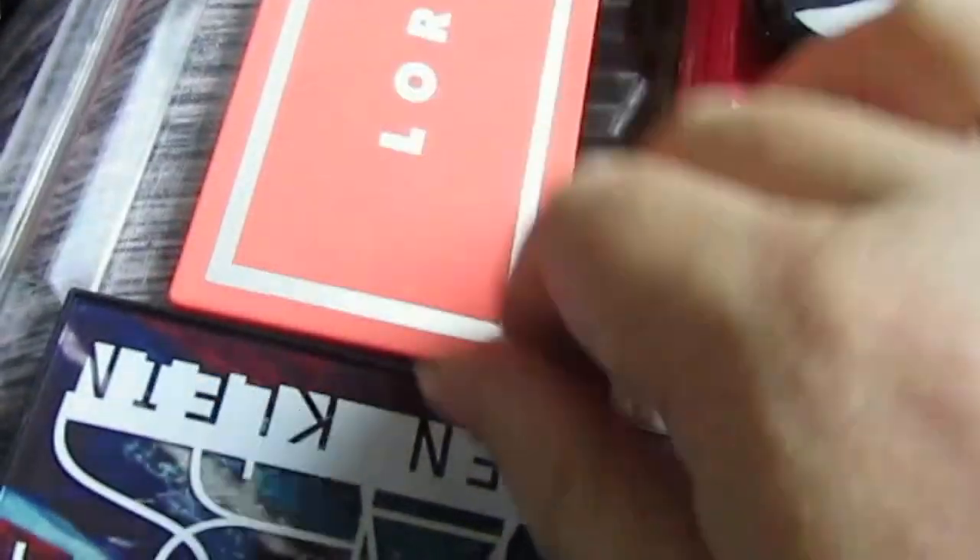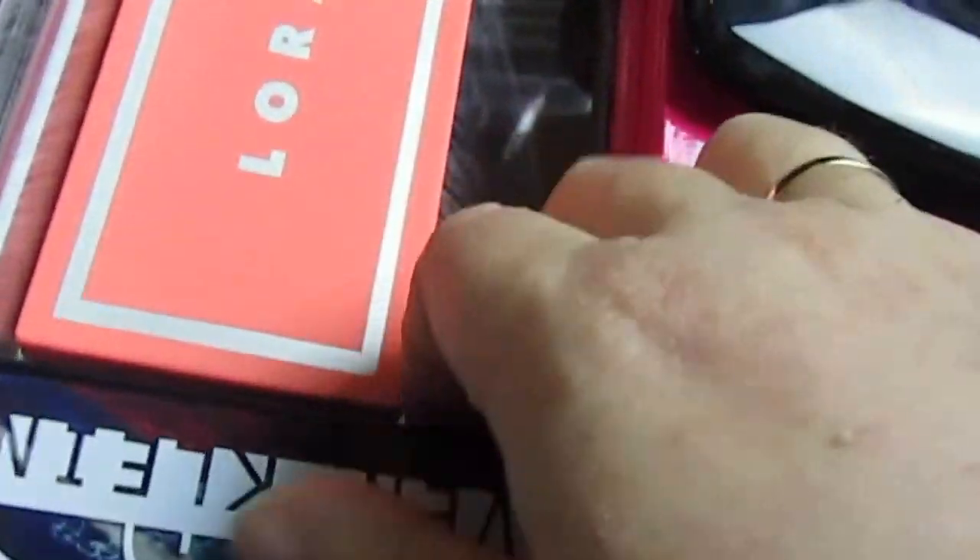This is Lorac from two summers ago, I think. I bought this out to use because I don't use it enough. Kevin Aucoin — the Dual Intensity Eyeshadows. This is like one of my favorite palettes I have. I love the front of it along with the eyeshadows.